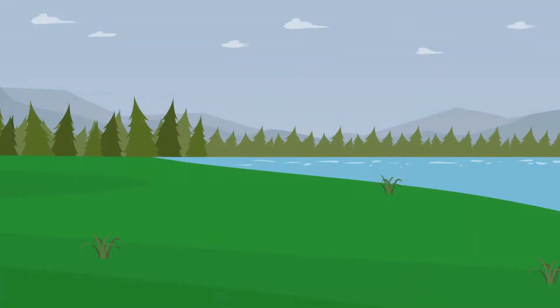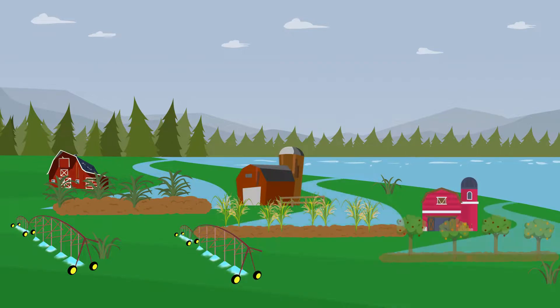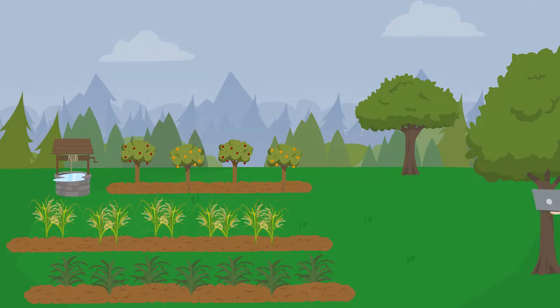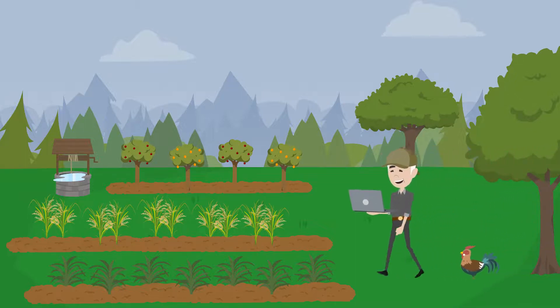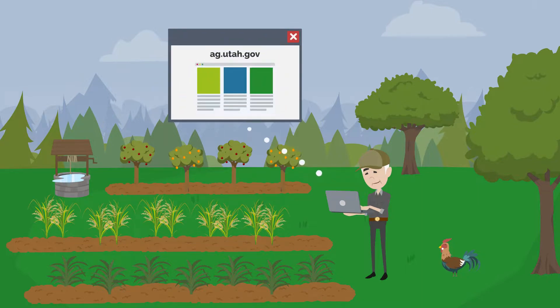There are many more projects being completed all over our state, and more that will come in the future. Utah's farmers and ranchers are eager to be part of the solution in protecting our water. For more information on how Utah's farmers and ranchers are improving their water systems, visit ag.utah.gov.